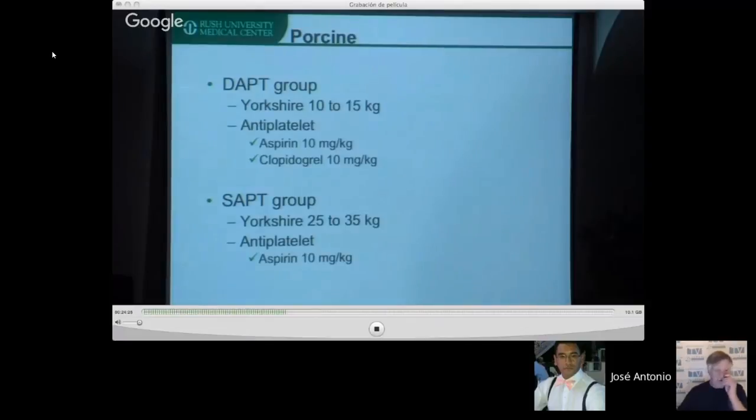We had an opportunity to study Shield versus pipeline Flex versus Solitaire in a pig animal model, with two groups: one receiving dual antiplatelets, the other single antiplatelets. Pigs received aspirin and Plavix via donuts — they have preferences about flavor, which is quite interesting. Animals underwent general anesthesia for angiograms at multiple time points.